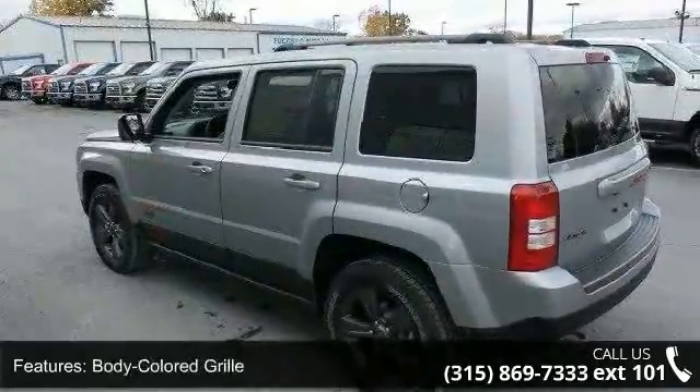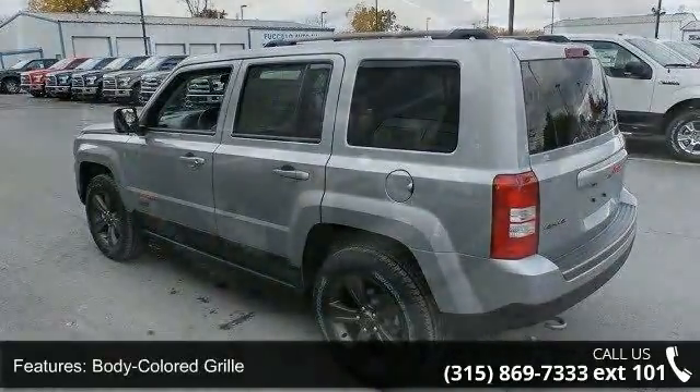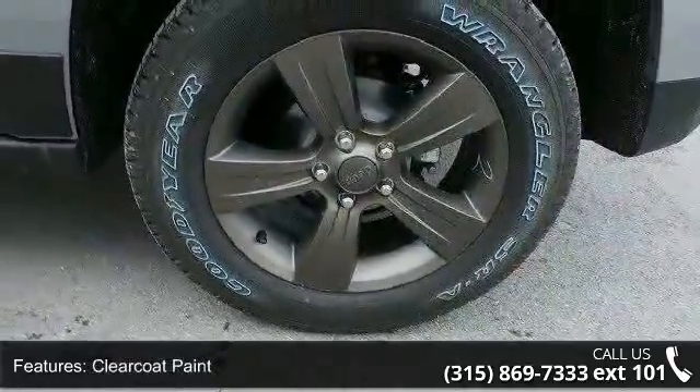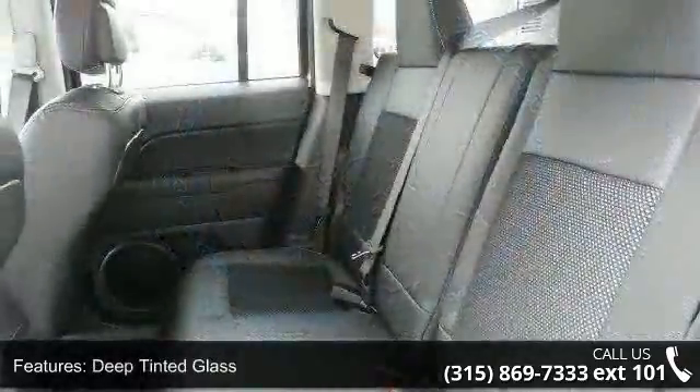Front fog lamps, fully galvanized steel panels, liftgate rear cargo access, and steel spare wheel. This vehicle shows low mileage and has a smooth ride.